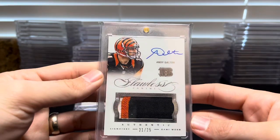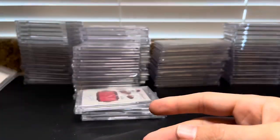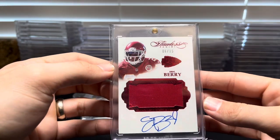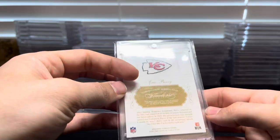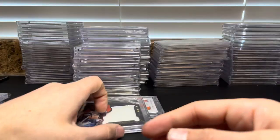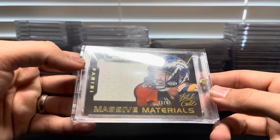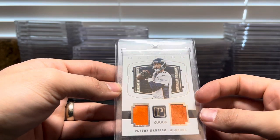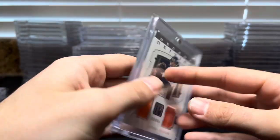A couple more before we get into Manning: Andy Dalton 21 of 25, Eric Berry six of 15 Flawless patch auto from 2016 — game used. Then some Peyton Manning massive materials six of 49, and a dual from Pantheon numbered 14 of 15 Decade Deities game-worn material out of 15.